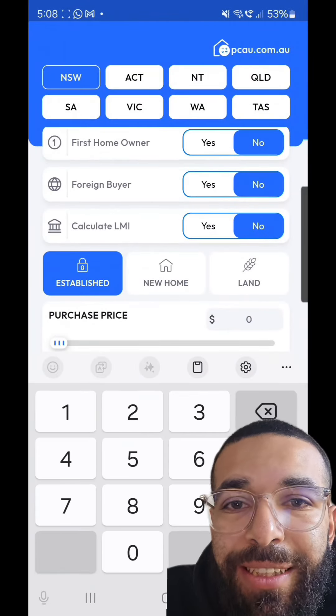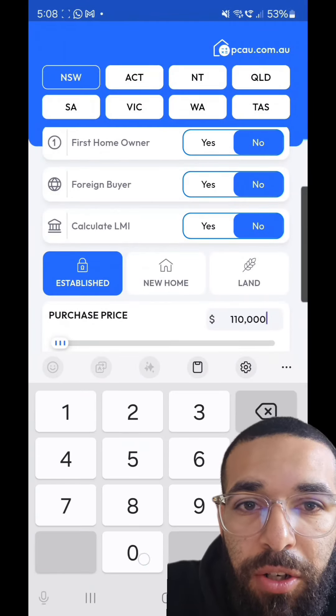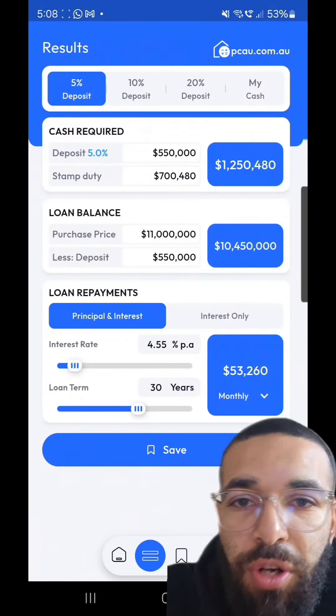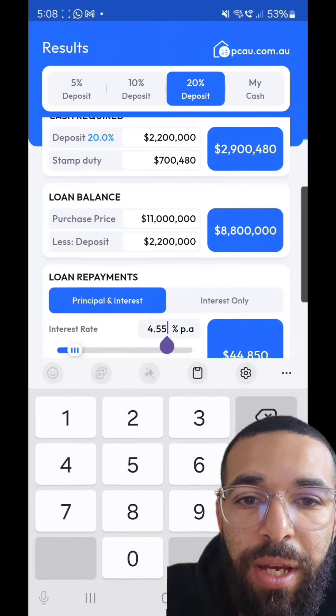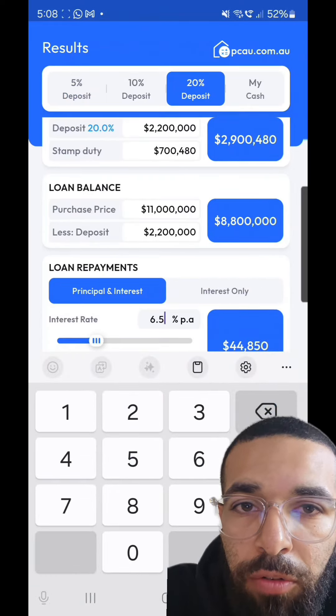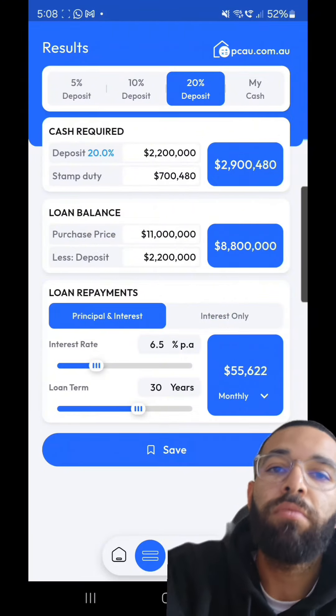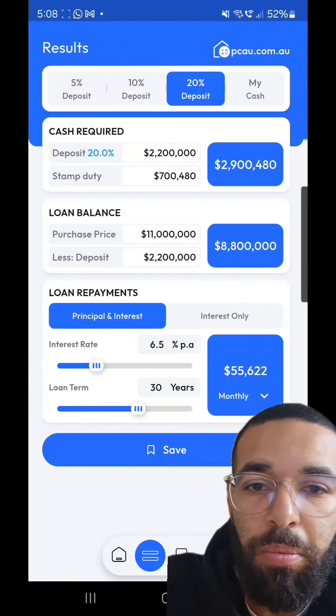So how much is this 11 million dollar property gonna cost us? We've got this app called the Property Calculator Australia app — it's on the App Store, anyone can get access to it, it's amazing. I use this app 300 times a day. If you don't have it, you're not looking at property.